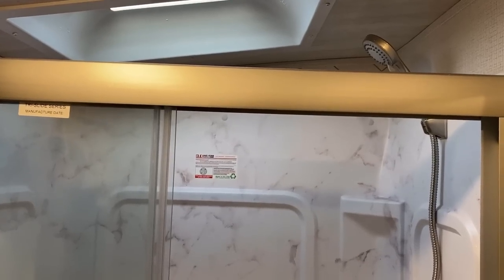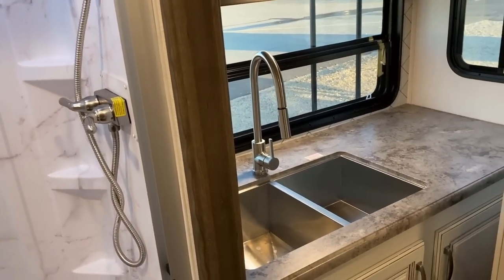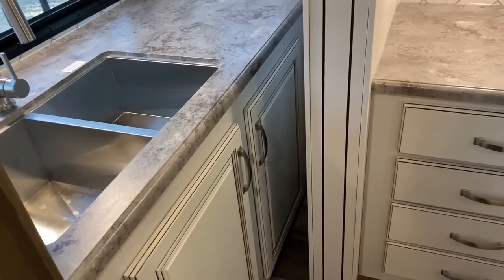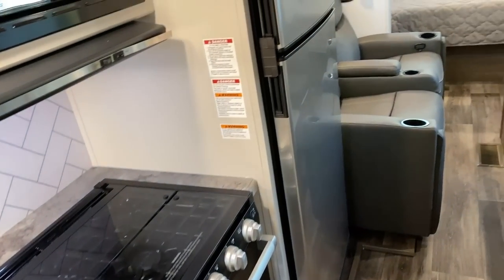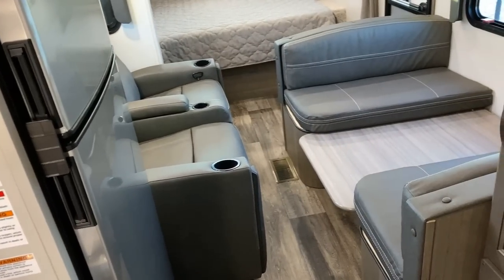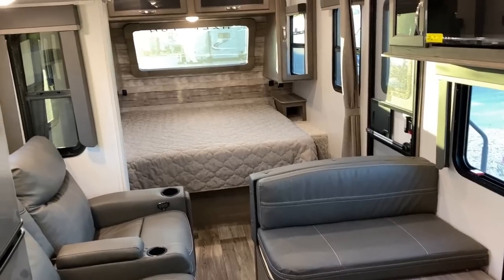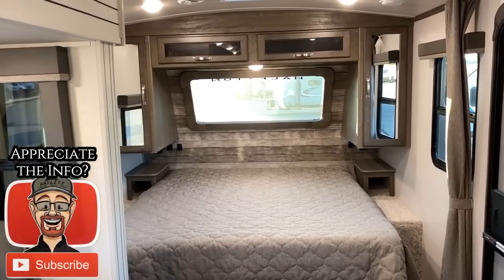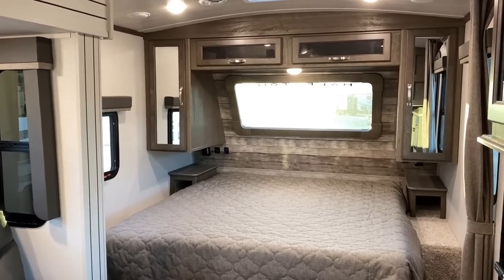One of the more surprising and really great qualities on this one is that it is shockingly travel accessible. Starting back here in the bathroom — if I start moving you around, you'll notice with the slide closed you can still get to that kitchen sink, you can get to most of the kitchen stores. There's one little cabinet you kind of lose out on, but other than that, if you need to stop and grab a bite to eat she's perfectly capable of functioning.